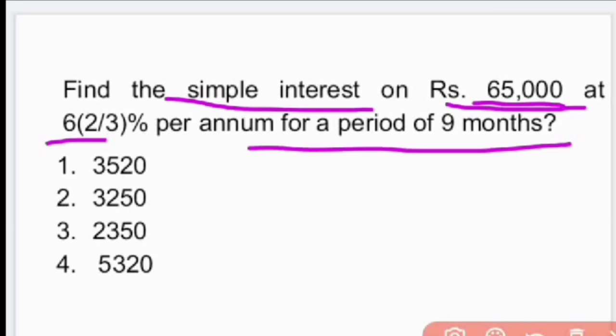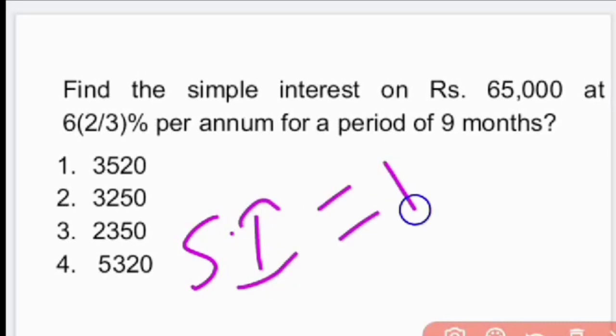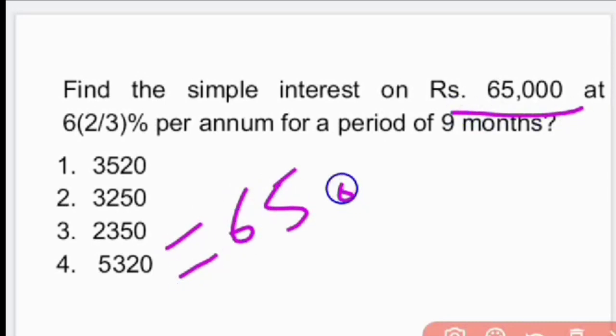As we know, Simple Interest SI = PTR ÷ 100, where P is principal amount, T is time, and R is the rate of interest. Now let us substitute the values. Principal amount is 65,000, rate of interest is 6⅔% = 20/3.